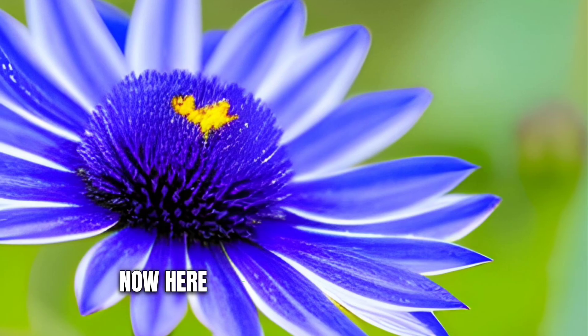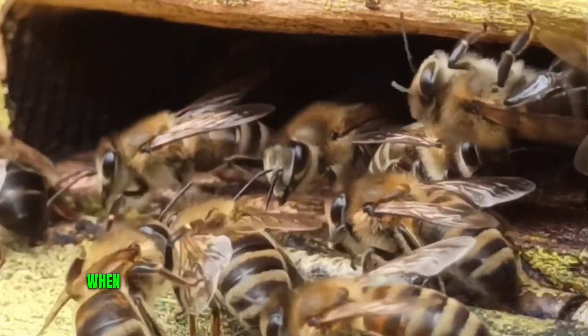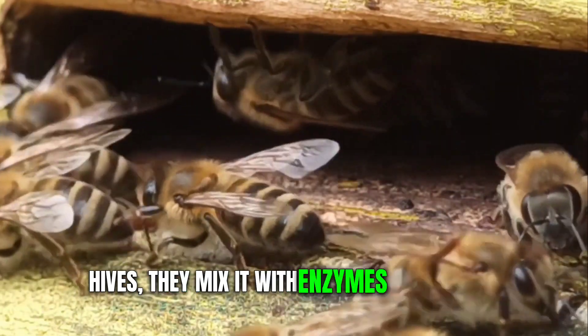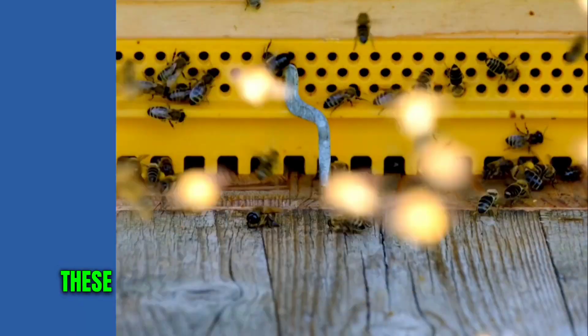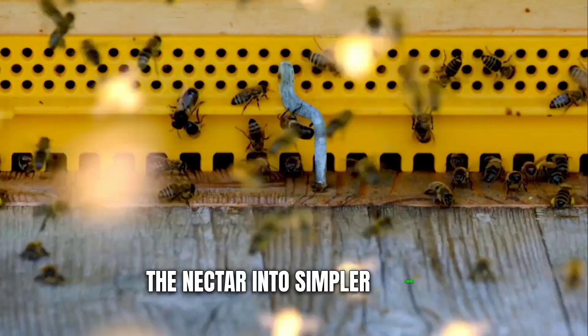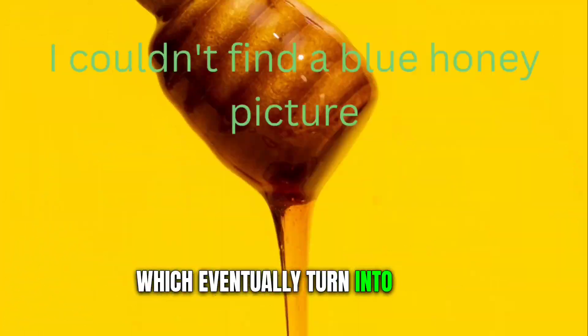Here comes the interesting part. When the bees bring this nectar back to their hives, they mix it with enzymes produced in their bodies. These enzymes break down the complex sugars in the nectar into simpler sugars, which eventually turn into honey.